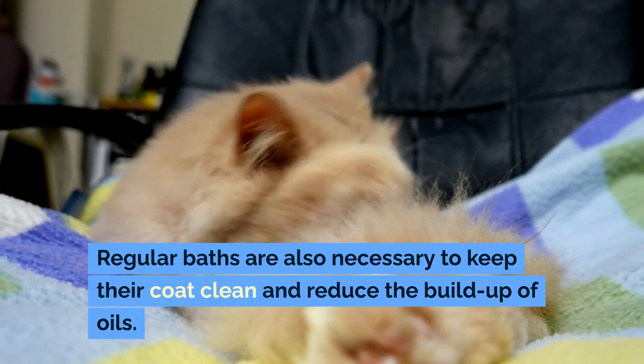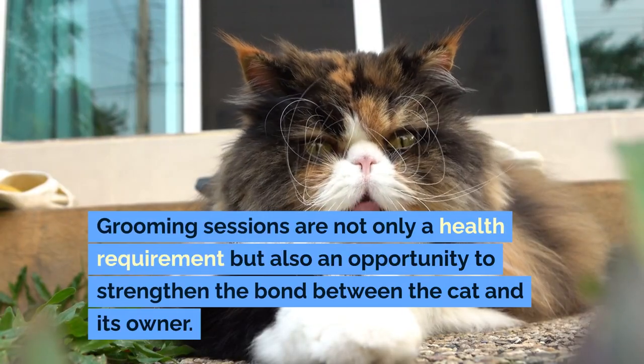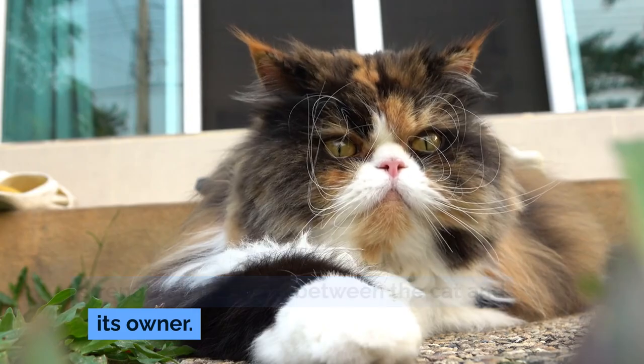Regular baths are also necessary to keep their coat clean and reduce the buildup of oils. Grooming sessions are not only a health requirement but also an opportunity to strengthen the bond between the cat and its owner.